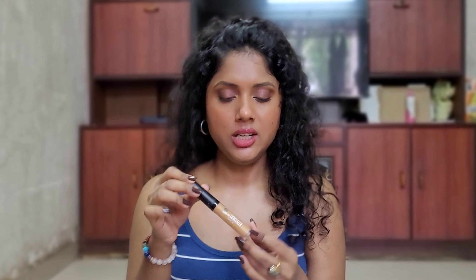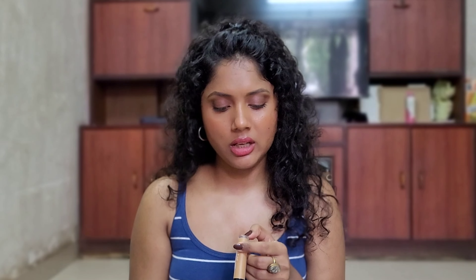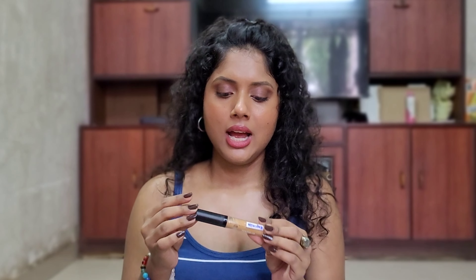Next up we have another Swiss Beauty product — this is their concealer. Although this is a very good concealer with a great texture and high coverage, it has no shade range and the shade I bought doesn't match my skin tone. I used to mix it with another concealer, but when I bought a better one I stopped using it. So I definitely regret buying this.